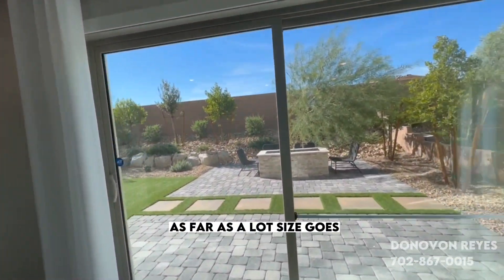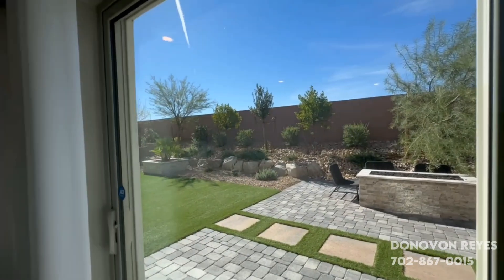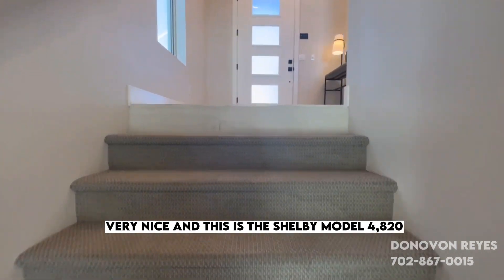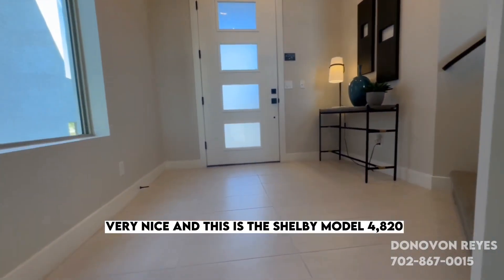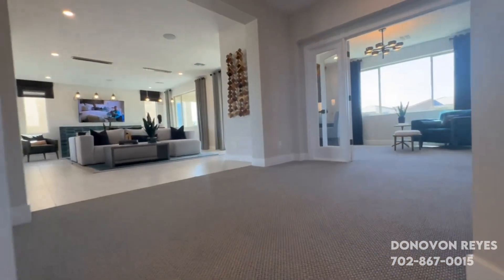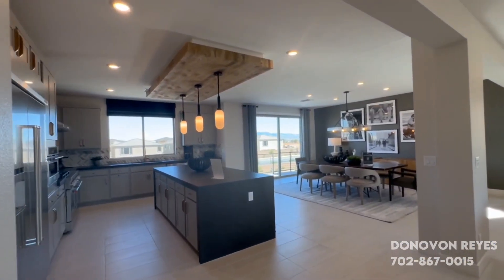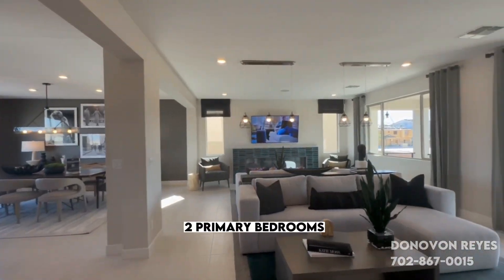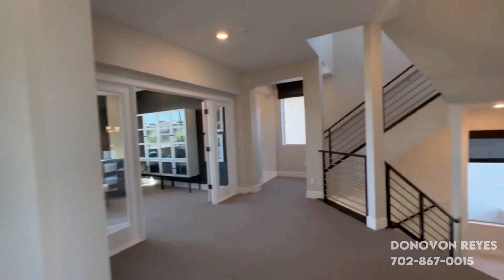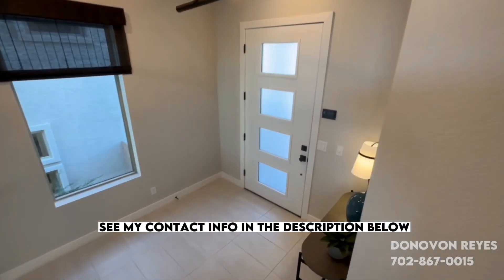This is what you can kind of expect as far as lot size goes. It's a good-sized yard. Very nice. This is the Shelby model: 4,820 square feet, five bed, three and a half bath, and a three-car garage. Two primary bedrooms. Two balconies. Let me know if you're interested — see my contact info in the description below. Thanks, everyone. Bye.